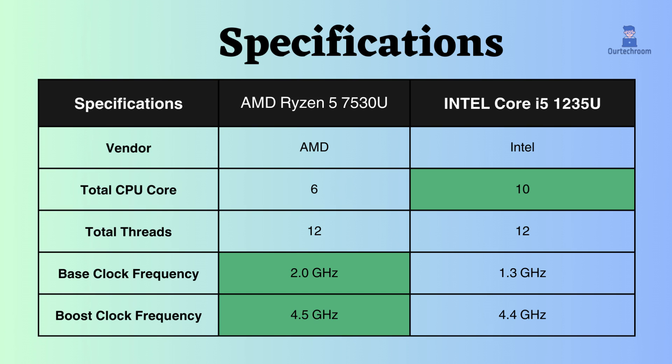The AMD Ryzen 5 processor has a higher base as well as boost frequency than the Intel Core i5, so it is better in both cases whether the CPU is under load or overloaded.